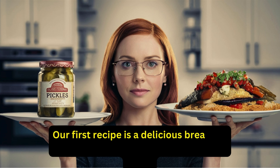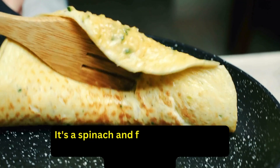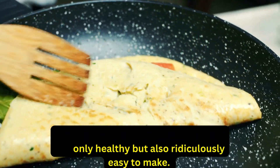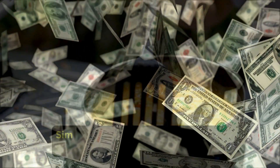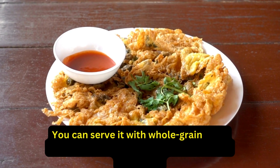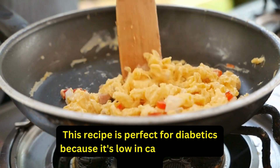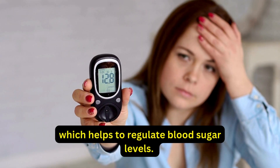Our first recipe is a delicious breakfast option that's packed with protein and fiber — a spinach and feta omelet that's not only healthy but also ridiculously easy to make, and it's under $2 per serving. Simply whisk some eggs, add in some chopped spinach and crumbled feta cheese, and cook it in a skillet. You can serve it with whole-grain toast or a side salad for a filling and nutritious breakfast. This recipe is perfect for diabetics because it's low in carbs and rich in protein, which helps to regulate blood sugar levels.